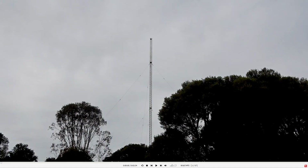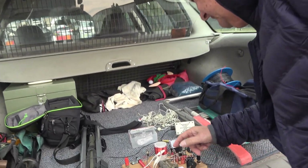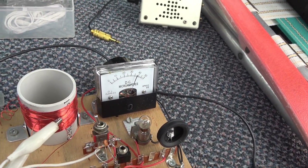Well here we are, out at Preston's, back at Liverpool. We've got Joe, VK2A, and we're doing a test to see if we can generate electricity to light some globes and things, and we're getting a good reading on the meter.